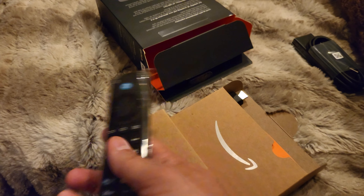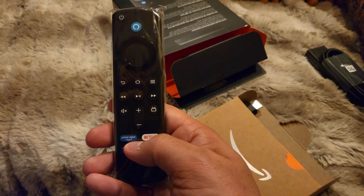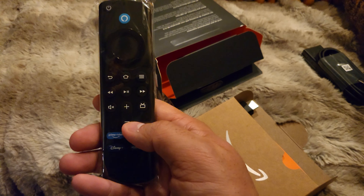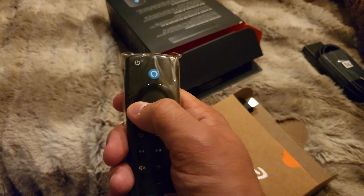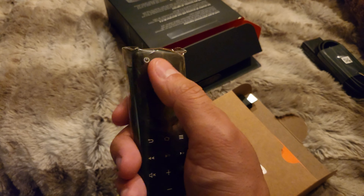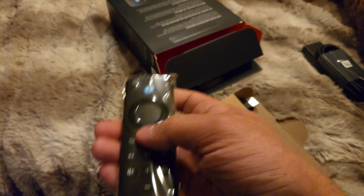And this is the remote, as you can see. Prime Video, Netflix, Disney Plus, Amazon Music, and all the buttons — the upwards, downwards, backwards, forwards button. There's also a power button which can sync with your TVs.